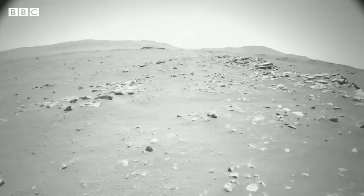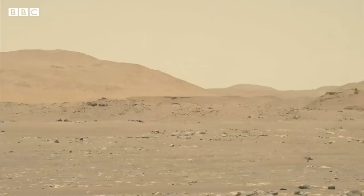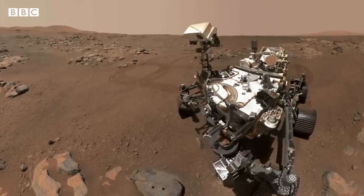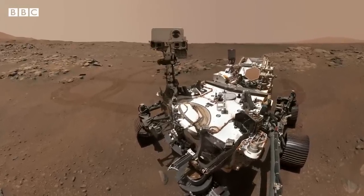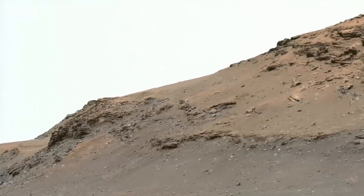It's been busy trundling across the dusty terrain and it's made history by flying a helicopter — the first powered flight on another planet. Now Perseverance is ready to begin the most important part of its mission: hunting for signs of life, and it's reached an area where it has the best chance of finding it.